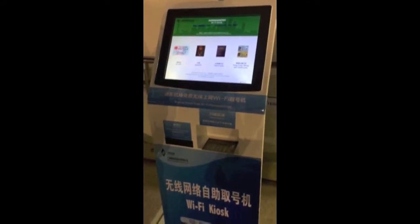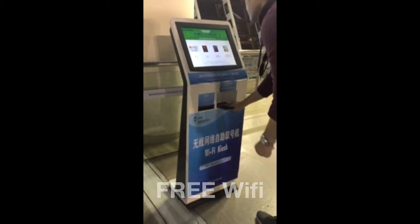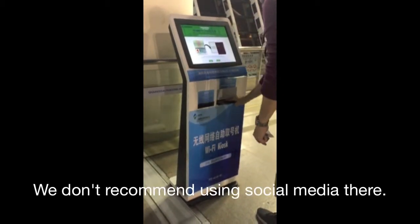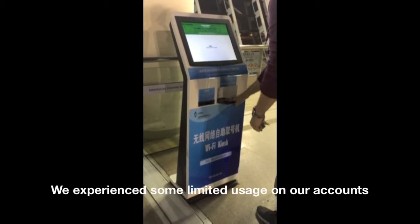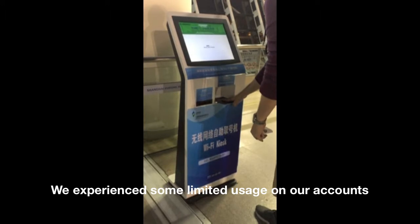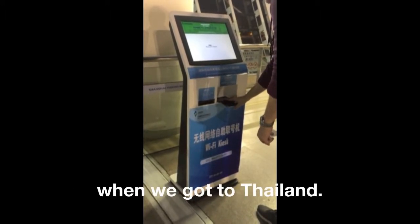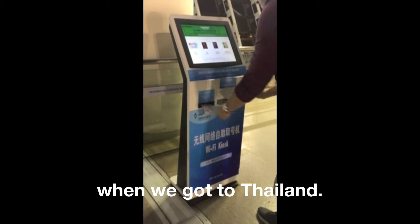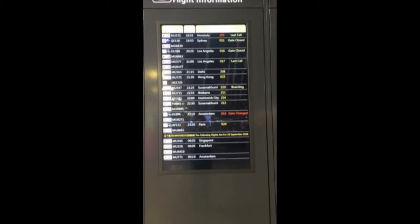This is a wifi kiosk. If you want to connect to their wifi, your US provider most likely won't work there, so you can go to the kiosk. You have to scan your passport, follow the instructions, and it gives you a code. You connect to their wifi and put in the passcode on your phone or laptop. The internet is okay — it was limited, but it was all right.